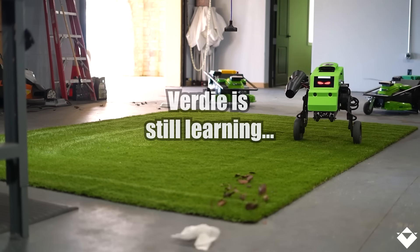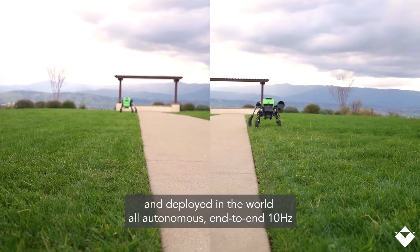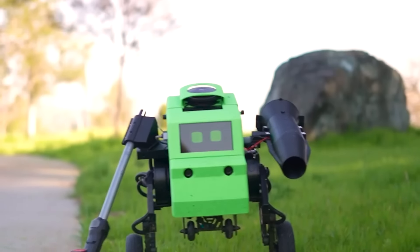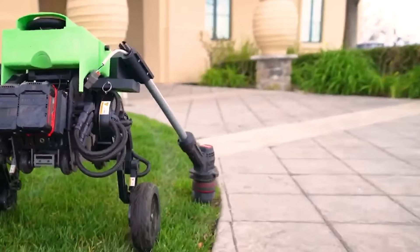Verdi can avoid obstacles and free itself from gopher holes. The robot's legs allow it to adjust not only its body's angle of inclination, but also its roll and height. The company behind this innovation is Electric Sheep Robotics — does that mean it was founded by dreaming androids?